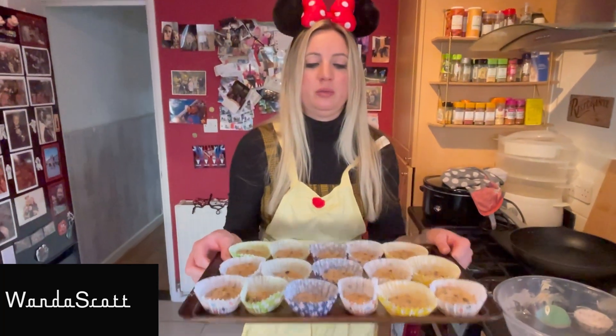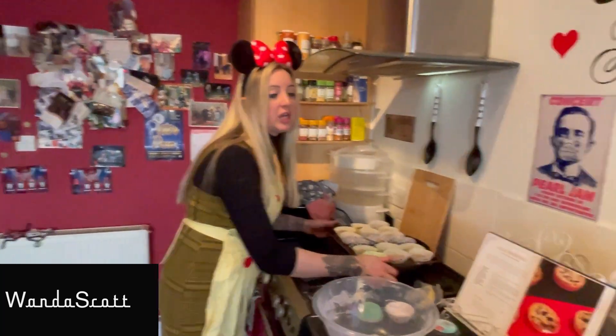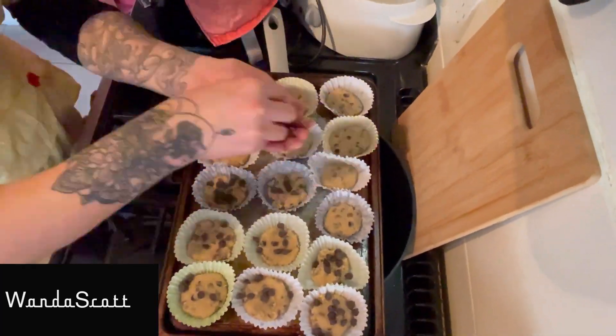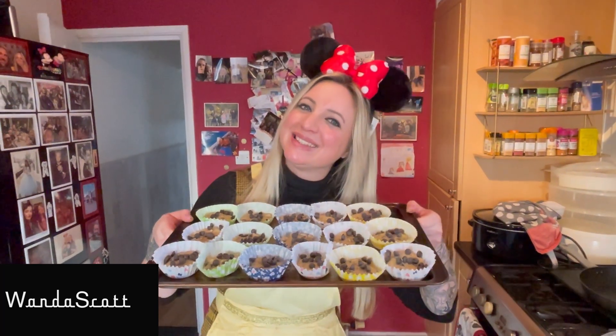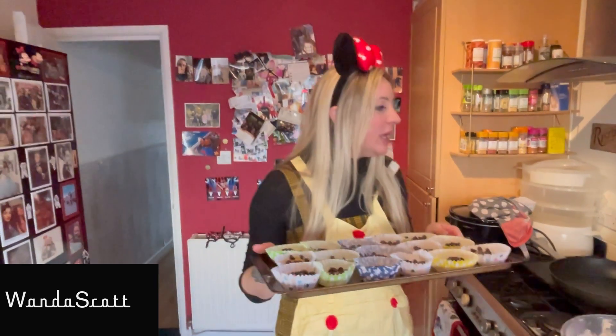So we make little cakey versions instead — little cookies. We've got to use the rest of the chocolate chips to go on top. There are our num nums that look very yum-yum. They're going to go in the oven, and it says to bake for 15 minutes, but I'll check them often because they're a bit smaller and our oven's a bit rubbish. Back in a bit.